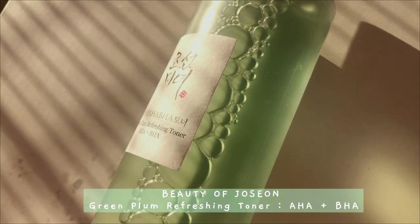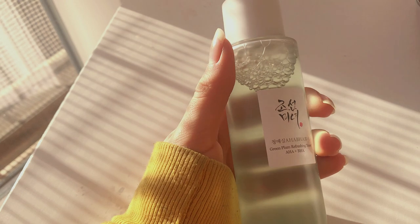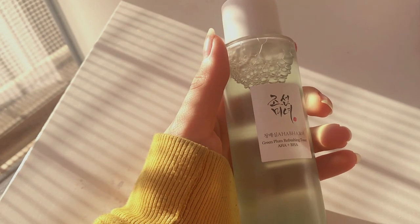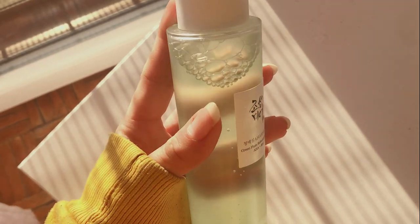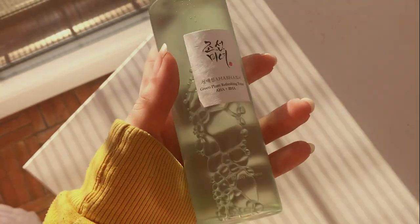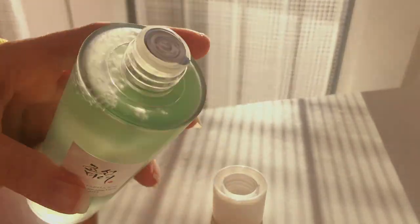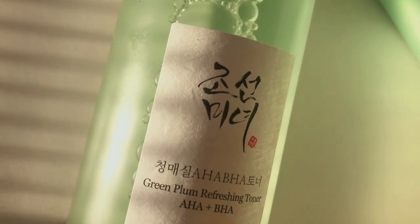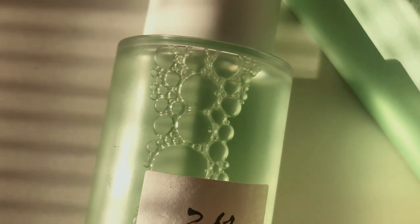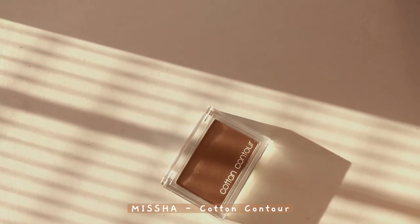When I first saw this product I fell in love with the color and the packaging. It's the Green Plum Refreshing Toner by Beauty of Joseon, and it has glycolic acid — a type of AHA — and salicylic acid — a BHA. It should help in cleaning, refreshing, and harmonizing your skin, which I think is perfect as we're going towards warmer days.